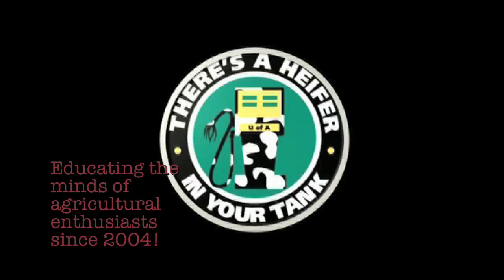This is turning out to be quite the epic battle. But don't touch that remote, folks, because we're tied up at 3-0, and we'll be right back. This program has been brought to you in part by... There's a heifer in your tank.